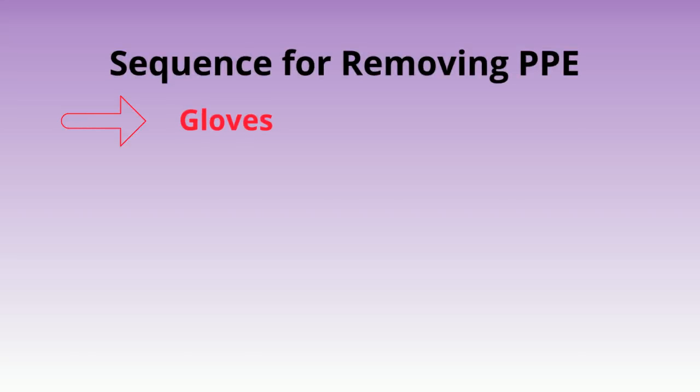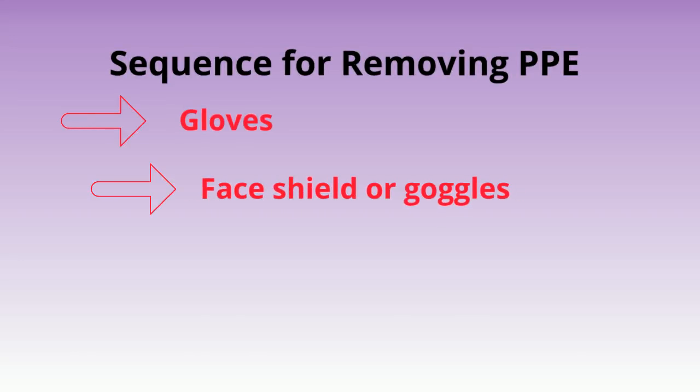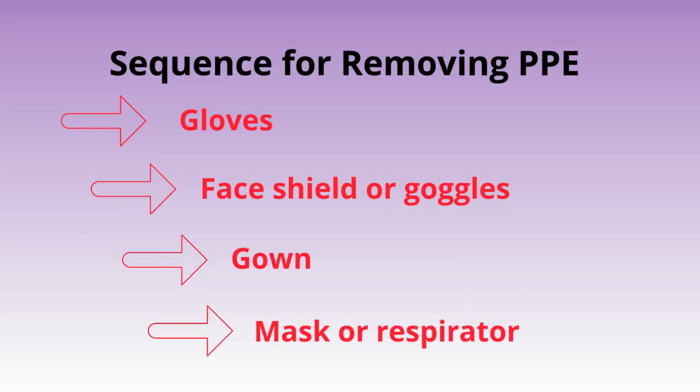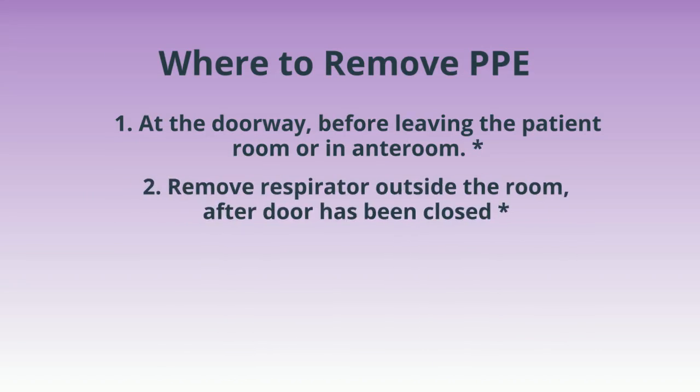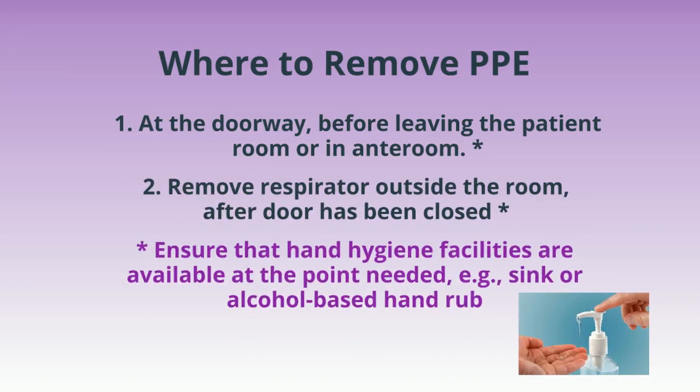The sequence for removing PPE is: first, remove your gloves; second, remove your face shield or goggles; third, remove your gown; fourth, remove your mask or respirator. Remove PPE at the doorway before leaving the patient room or in the anteroom. Remove a respirator outside the room after the door has been closed.